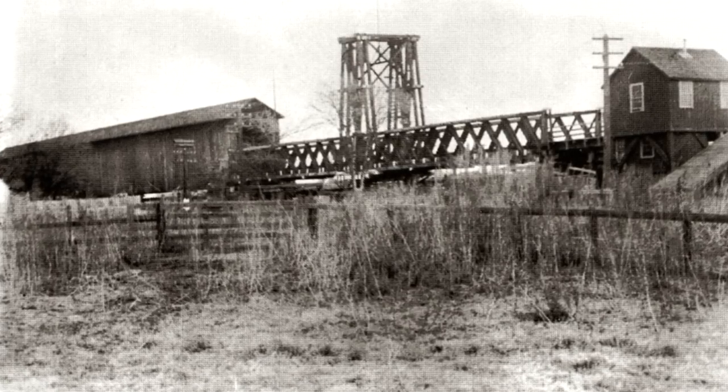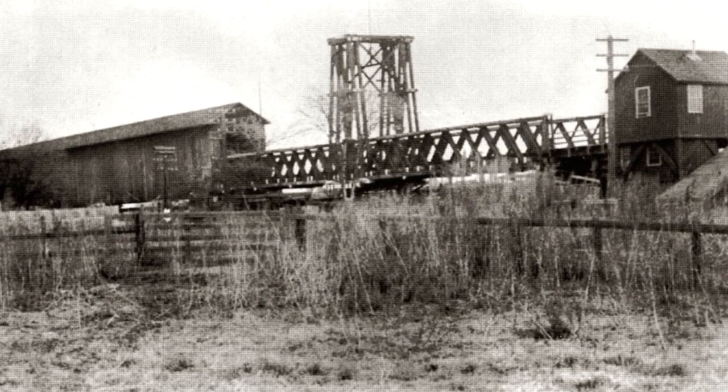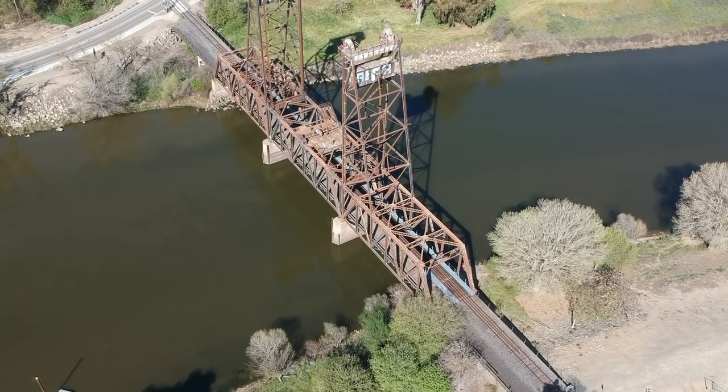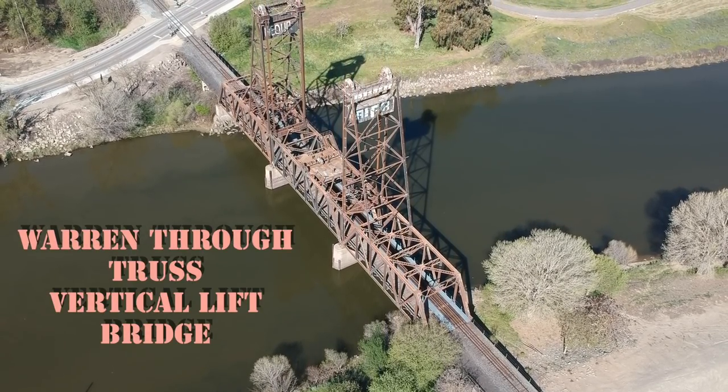The bridge was a single-track wooden truss which served until 1895, when the railroad — now named the Southern Pacific — replaced it with a steel truss bridge. As a wartime measure during World War II, the railroad built this bridge in 1942: a double-track Warren through-truss vertical lift bridge.